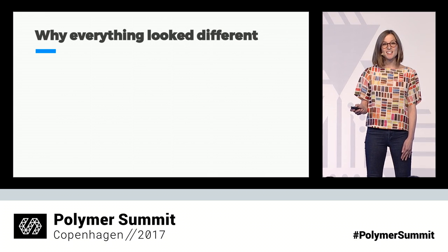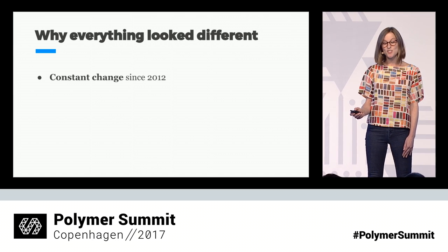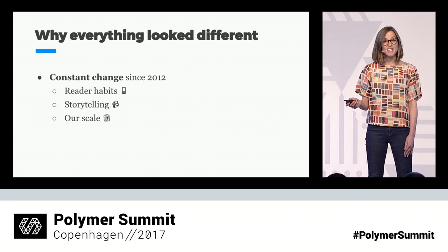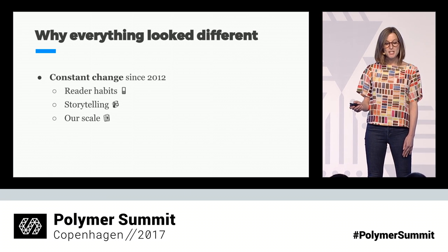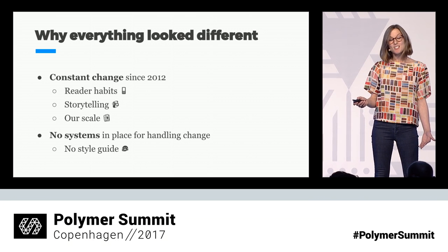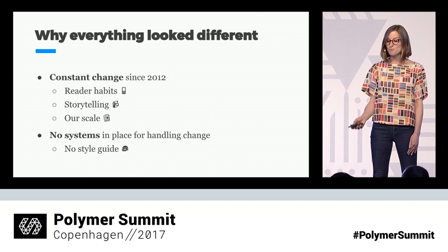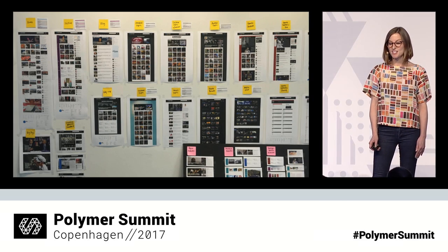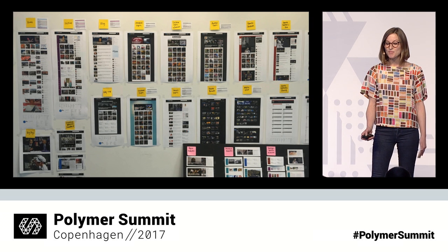These differences were causing problems for our business. Our journalists couldn't predict how their stories were going to look, which was very frustrating for them. From analytics, we knew our readers weren't as happy as they could be either. And because these same sites were being sent to a hundred different newsrooms, our designs were frustrating a lot of people every day. There were some good reasons behind everything looking so different. A lot of things had changed since these sites were built — reader habits, our storytelling, and our scale. We didn't have a style guide, so whenever we needed something new, we would have to design it from scratch. What we found were hundreds and hundreds of single-use, one-off experiences.